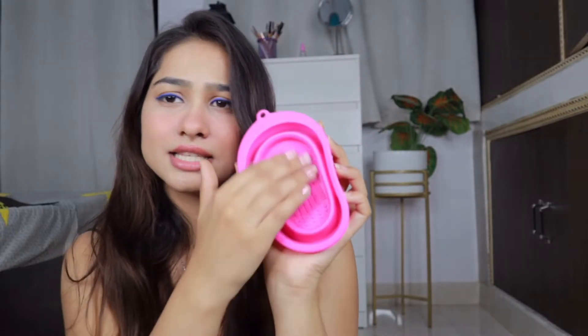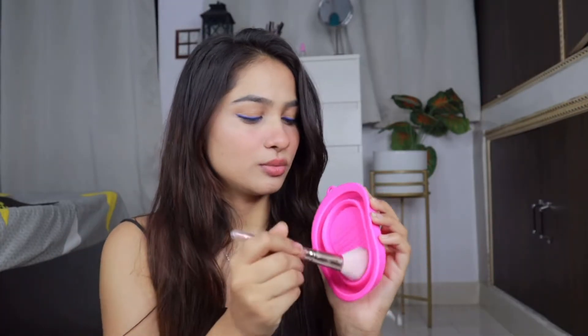Our next thing is this — let me just open it quickly. This is a makeup brush cleaner. I have one already, but I got this one too. This is how it looks — it has some bristles in it. So if I run my brush on it, it will clean the brush. I hope you understand what I mean.